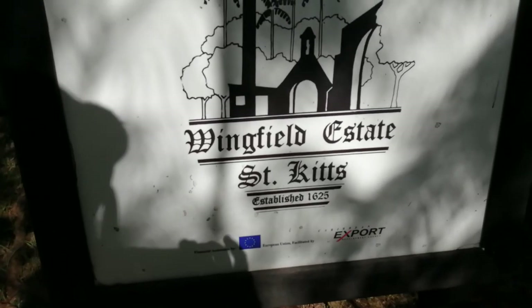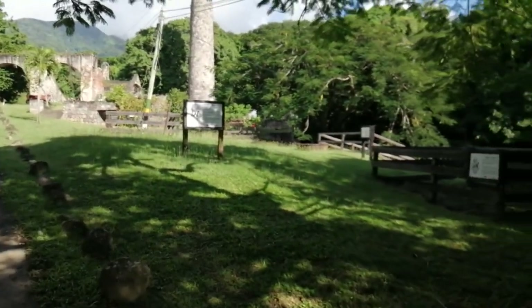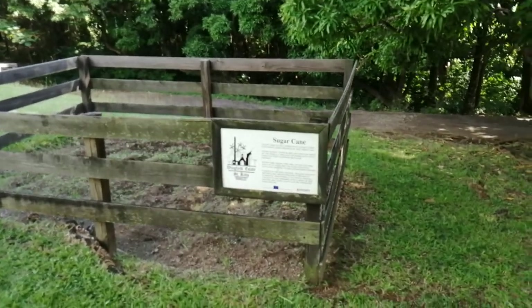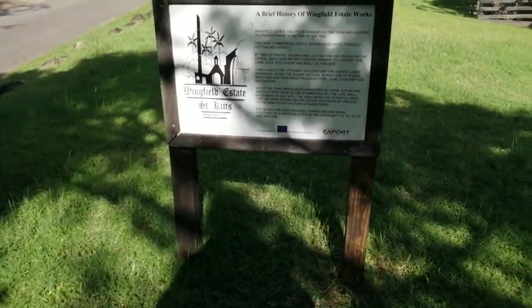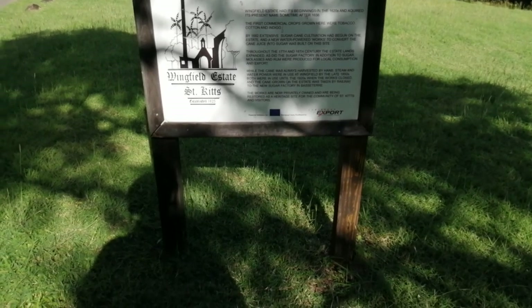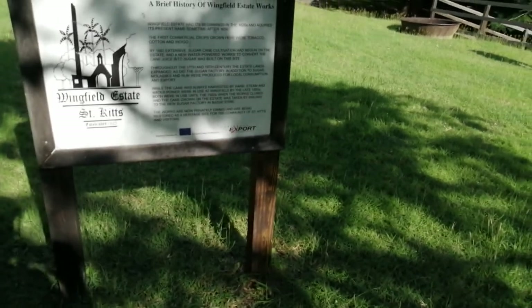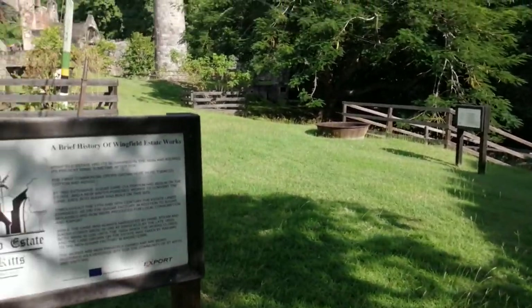There are ruins here dating back way, way back — these are probably the oldest ruins that you'll find in St. Kitts and Nevis. This is outside of town in an area called Old Road, and they made sugarcane here, grew sugarcane years ago, and also rum. This estate had its beginnings in 1620 and then acquired its present name sometime after 1656. They grew tobacco, cotton, and indigo, and by 1682, extensive sugarcane cultivation had begun on the estate.